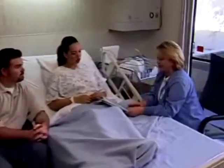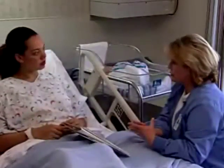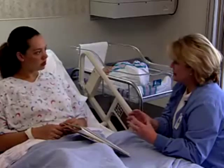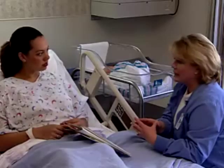In the past, women typically spent several days in the hospital following the birth of a child. Today, however, the postpartum stay is usually short, and the nurse needs to use this time well to assure the mother is prepared for going home.